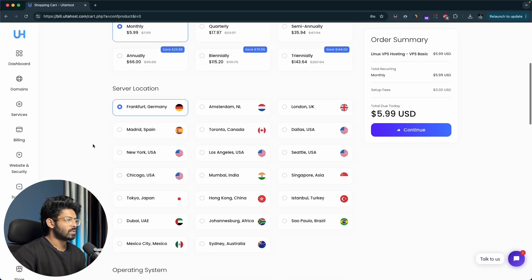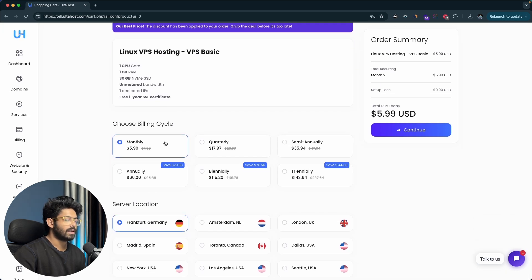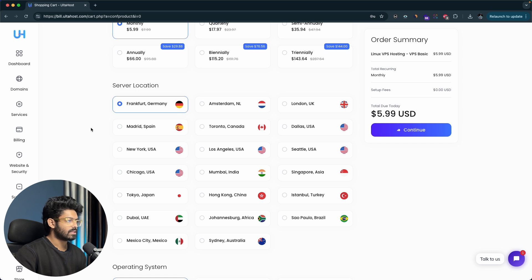Next, complete the billing process. You can select a billing cycle — monthly, quarterly, semi-annually, annually, bi-annually, or tri-annually. Then select a server location close to your target audience. For example, if you're targeting an audience from UAE or Dubai, select that option. If targeting Australia, select Sydney. Choose the location closest to your audience so that website speed is higher and latency is lower.